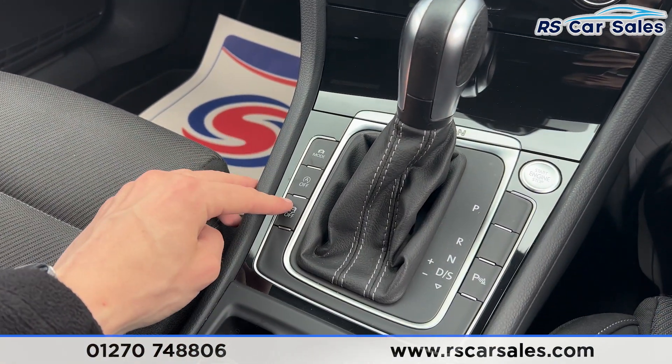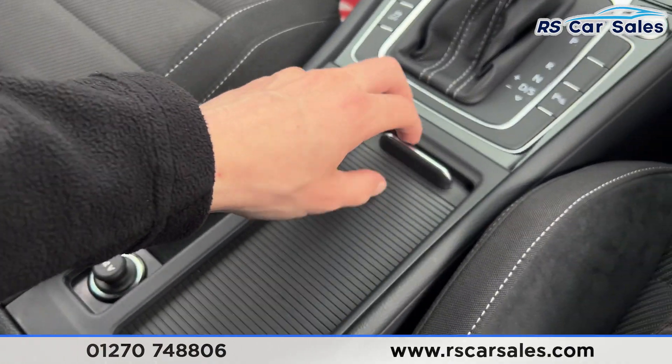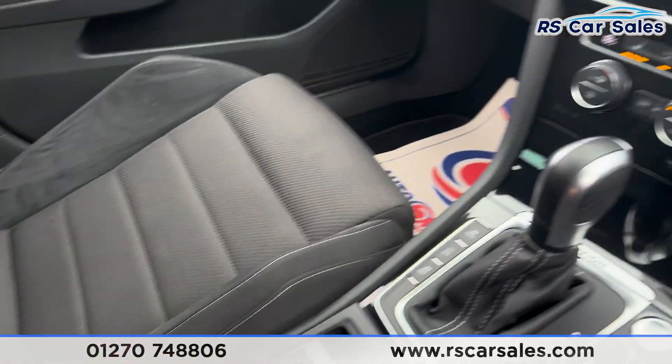We have the auto start/stop button, traction control, parking sensors, electric park brake, and auto hold. We have 12-volt connectivity and some storage with cup holders. We also have a leather armrest with additional storage inside.